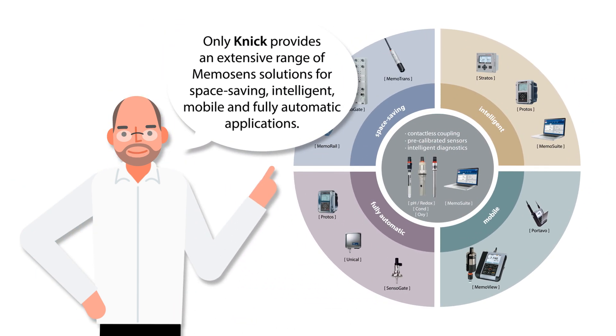Only KNICK provides an extensive range of MemoSense solutions for space-saving, intelligent, mobile and fully automatic applications.